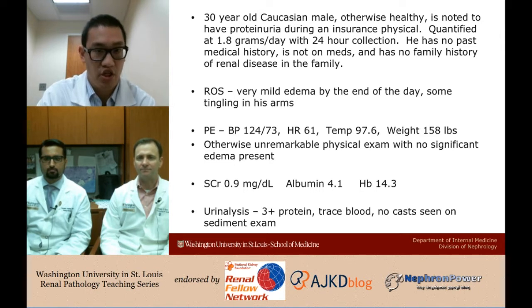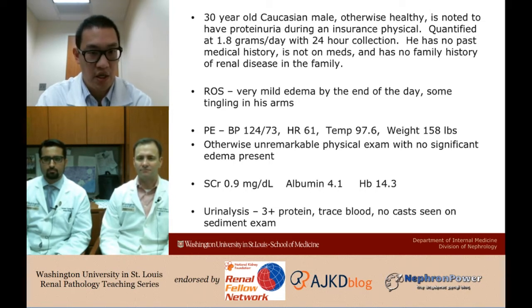This is a 30-year-old Caucasian male, otherwise healthy, noted to have proteinuria during an insurance physical, quantified at 1.8 grams a day on a 24-hour collection. He has no past medical history, is not on any medications, and has no family history of renal disease. Review of systems is positive for some very mild edema and tingling in his arms. His creatinine was normal, albumin 4.1, hemoglobin 14.3. He had 3-plus protein on urinalysis, trace blood, and 1.8 grams per day on collection.